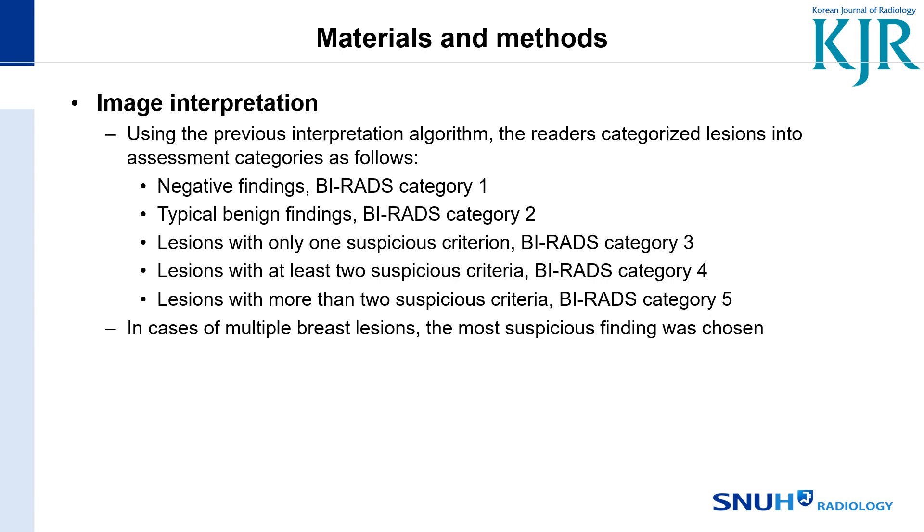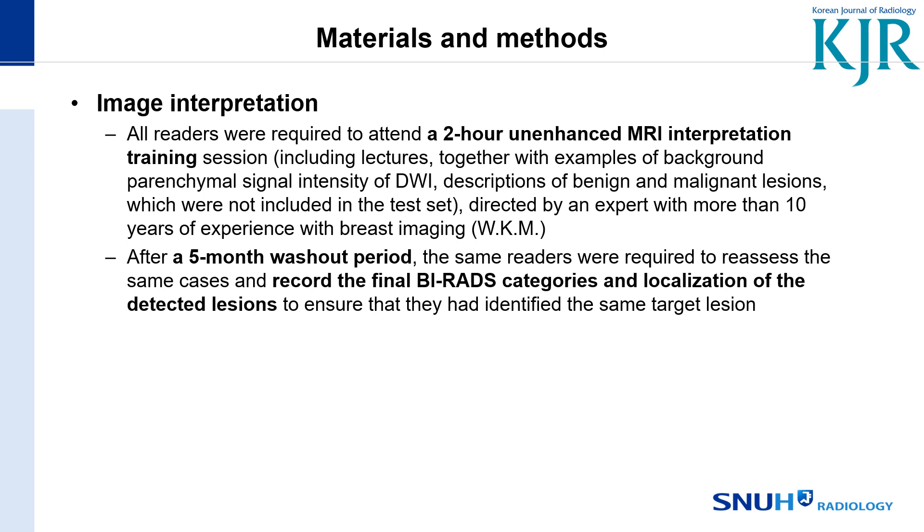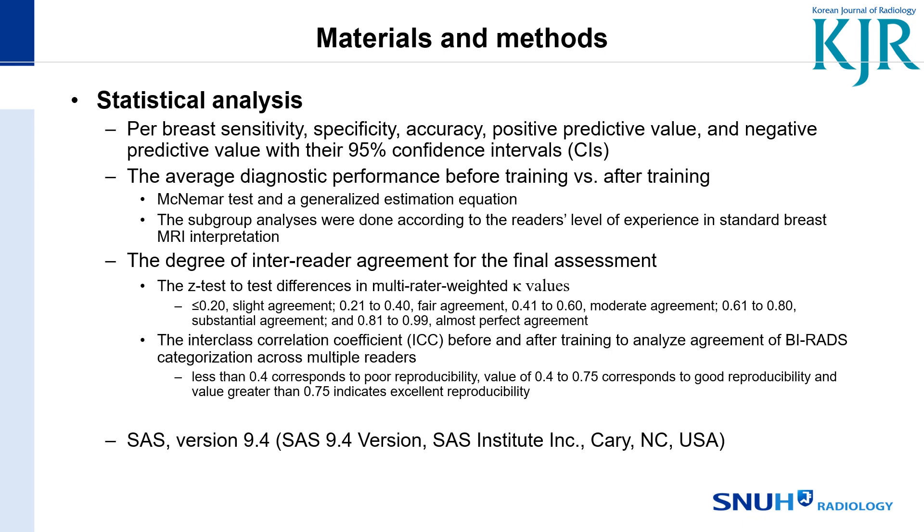All readers were required to attend a two-hour unenhanced MRI interpretation training session. After a five-month washout period, they recorded the final BIRADS categories and localization of the detected lesions. We performed statistical analysis, calculating performance metrics and inter-reader intraclass correlation coefficients.